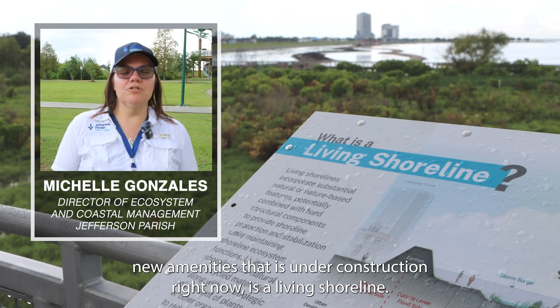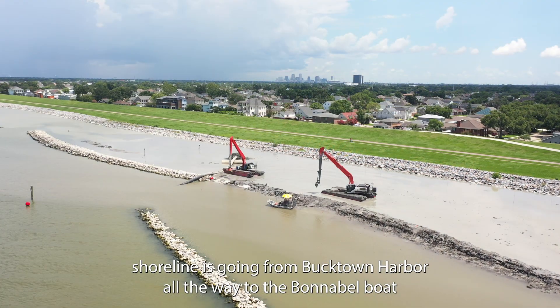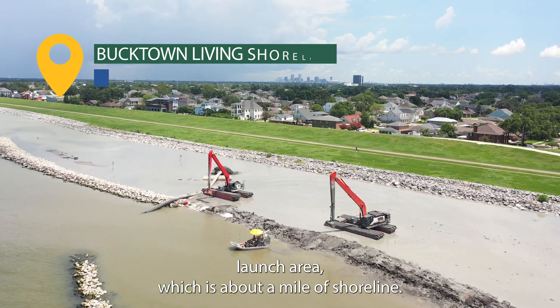One of the great new amenities that we're under construction right now is a living shoreline. This living shoreline is going from Bucktown Harbor all the way to the Bonneville Boat Launch area, which is about a mile of shoreline.